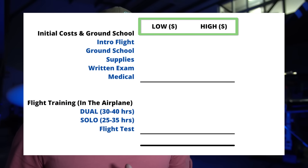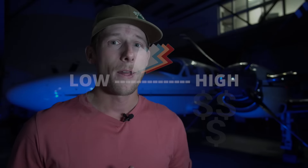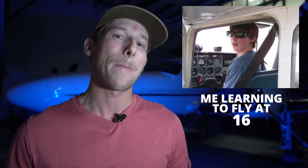I also decided to provide a low and high cost estimate for each part of the training. This took a little bit of research calling individual flight training facilities, but since flight schools, colleges, flying clubs, etc. have different prices, this should help establish a pricing range that you can expect to fall within. Depending on what school you choose, and more specifically how well you advance through your training and how efficient you are at learning, will determine what your total flight training costs will be. And at the end of this video, I'll tell you what it cost me to get my license as a comparison.